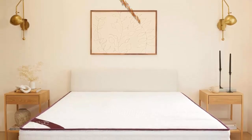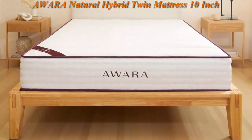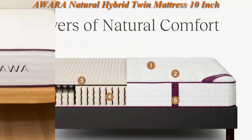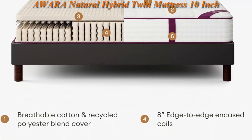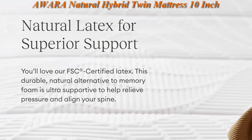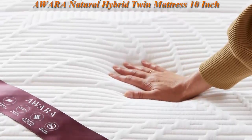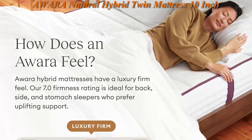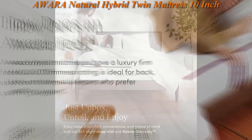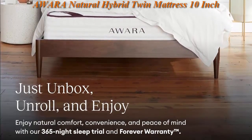Top 4: AWARA Natural Hybrid Twin Mattress, 10-inch, Certified Natural Latex, Sustainable New Zealand Wool, Steel Springs, 365 Night Trial. AWARA is made free of fiberglass and constructed with 2 inches of FSC Certified Latex. Latex is adaptive, supportive, durable, and naturally hypoallergenic. AWARA's natural latex layer helps relieve pressure and align your spine.